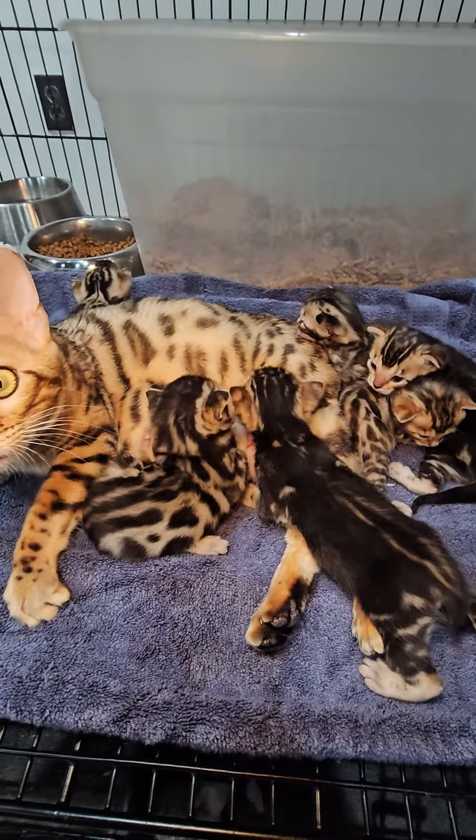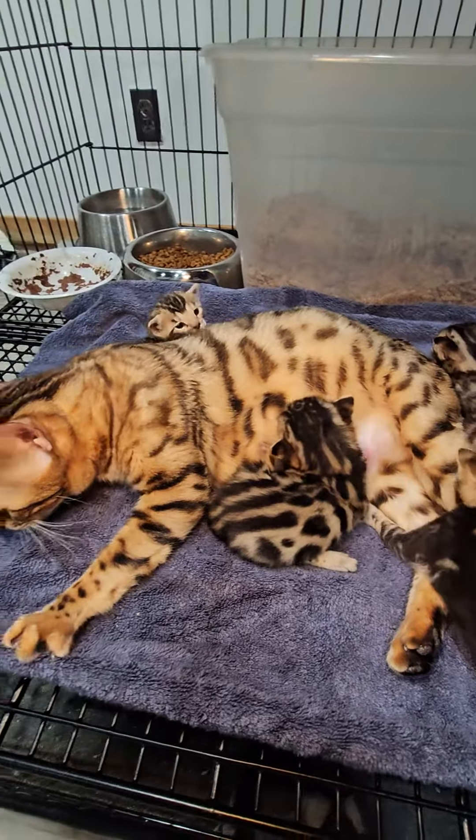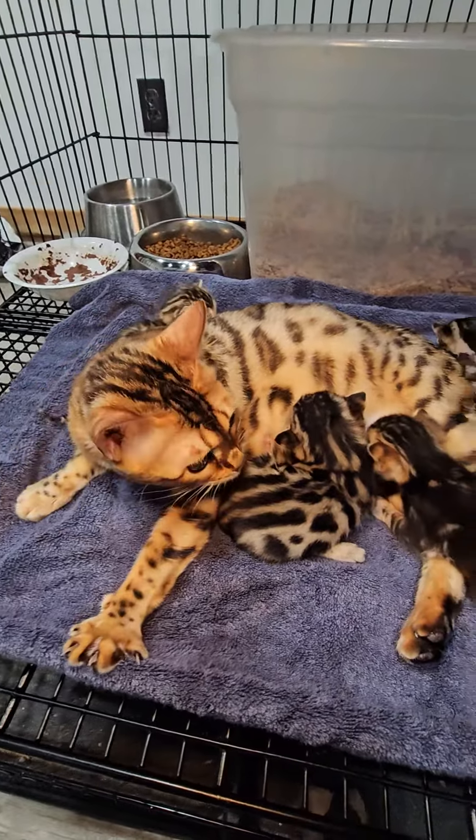I decided to get a video of Gypsy and her babies. She had six babies and she's a very good mama.